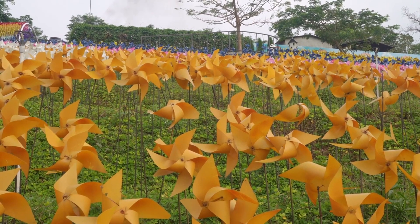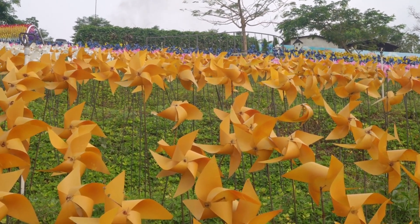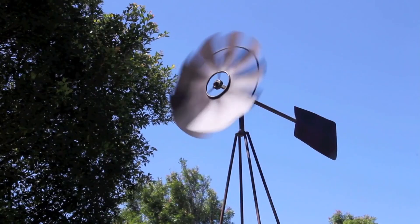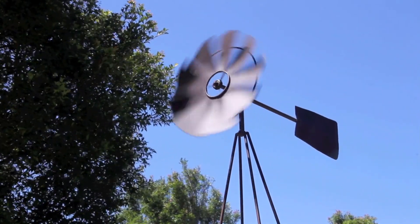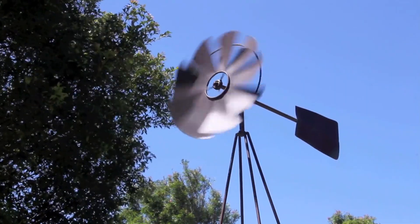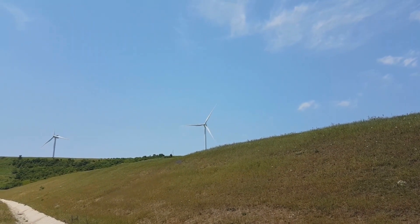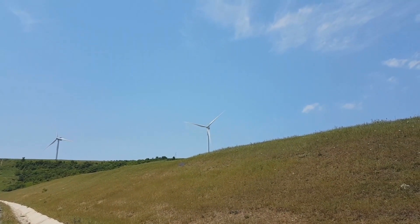Flower wind turbines, unlike their conventional counterparts, have a design that's both functional and aesthetically pleasing. Their unique shape allows them to operate efficiently in low wind conditions, meaning they can generate power even when the breeze is gentle, making them a reliable source of renewable energy.